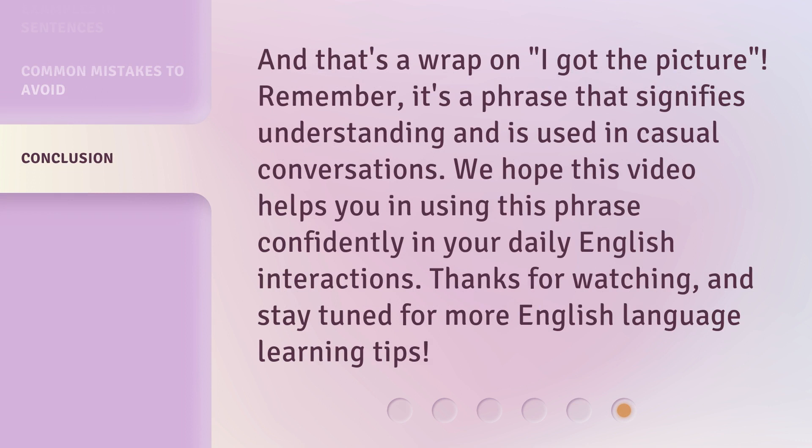And that's a wrap on 'I got the picture.' Remember, it's a phrase that signifies understanding and is used in casual conversations. We hope this video helps you in using this phrase confidently in your daily English interactions. Thanks for watching, and stay tuned for more English language learning tips.